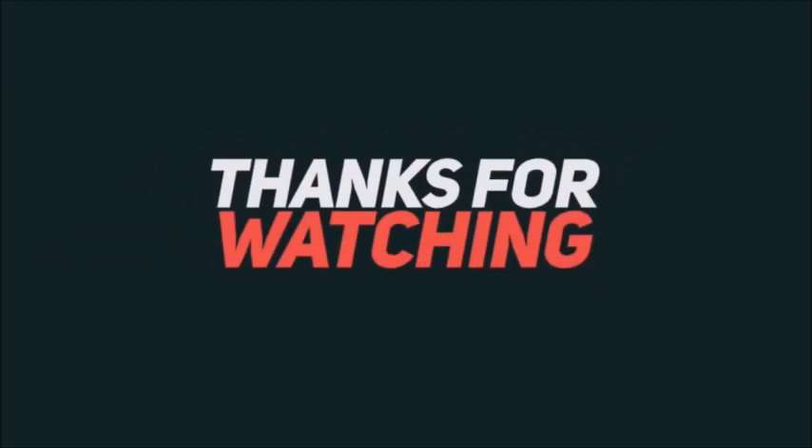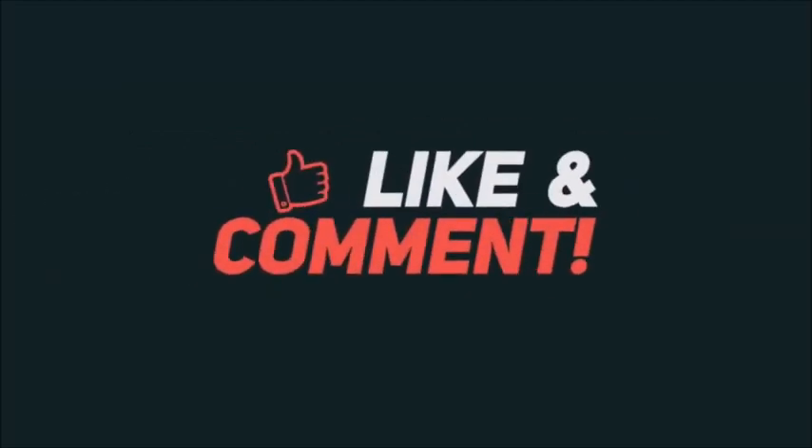Until the next video, you all take care and peace out!